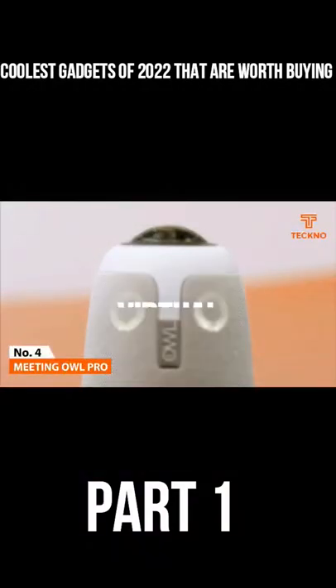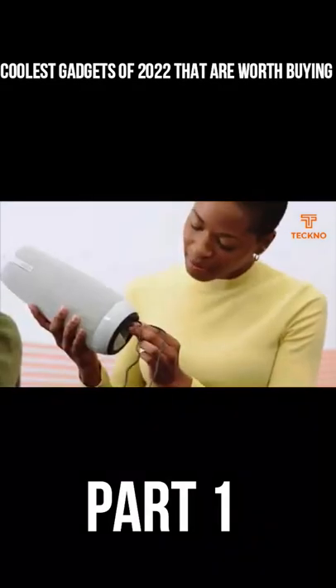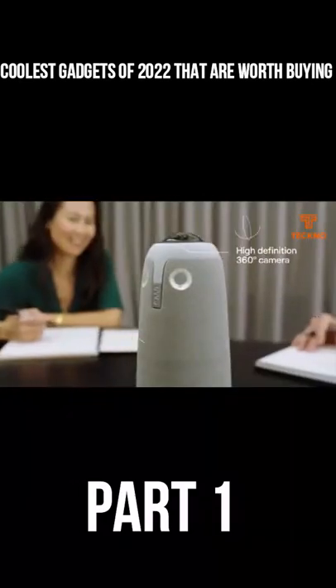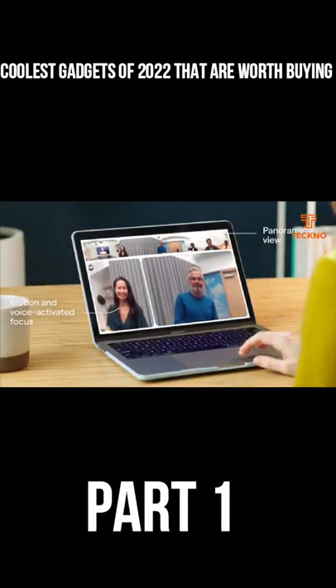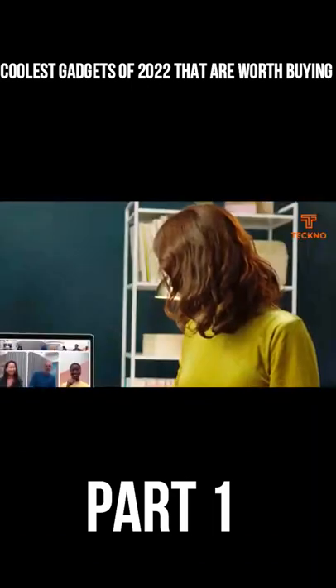Number 4: Meeting Owl Pro. As the world continues to work remotely and online meetings become a part of everyday life, the tech has stepped up to make the process more efficient and immersive, with the Meeting Owl Pro being a great example of that. Fitted with a 360-degree camera, 8 microphones, and a speaker, it aims to replicate an in-person meeting while separated from colleagues.